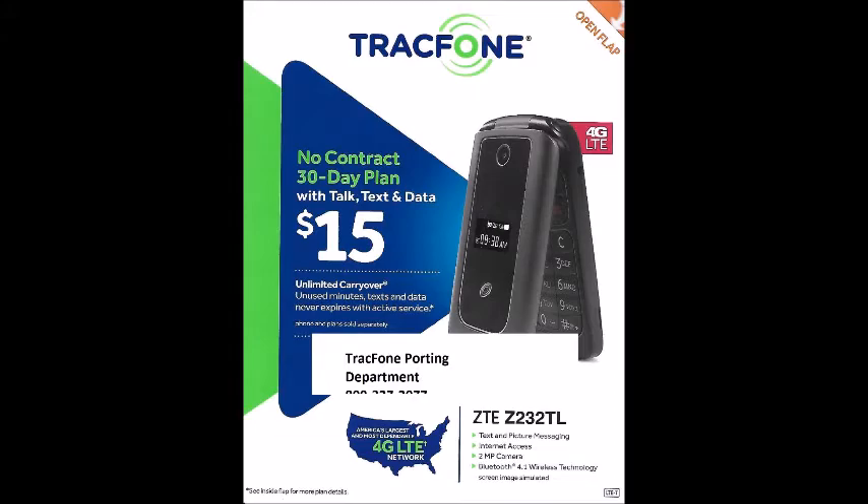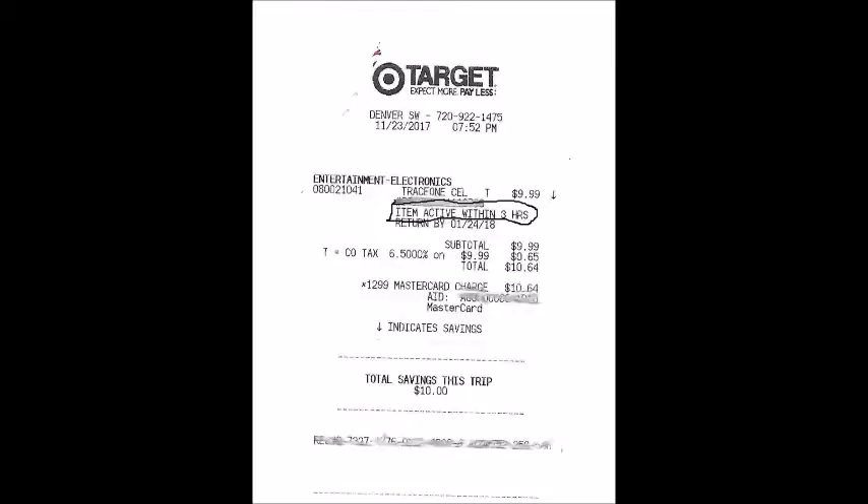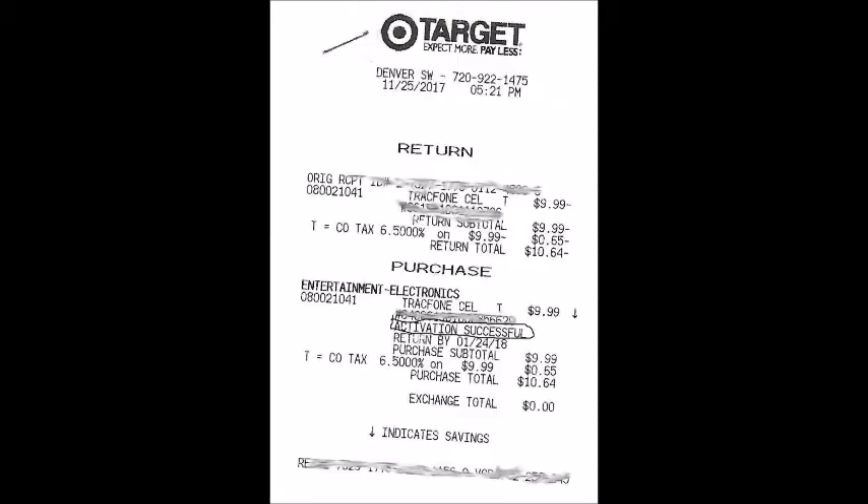On Thanksgiving Day of 2017, I saw a TracFone I could buy for $10. I went to the store, bought the TracFone, and went to activate it when I got home. It said my number wasn't activated at the store and I couldn't activate it. The receipt said it would be good within three hours, but it had been a lot more than three hours. TracFone tech support said to take it back to the store. The store told me they had activated it and couldn't activate it again, but I could exchange the phone. So I exchanged the phone, brought it home, and activated it fine.